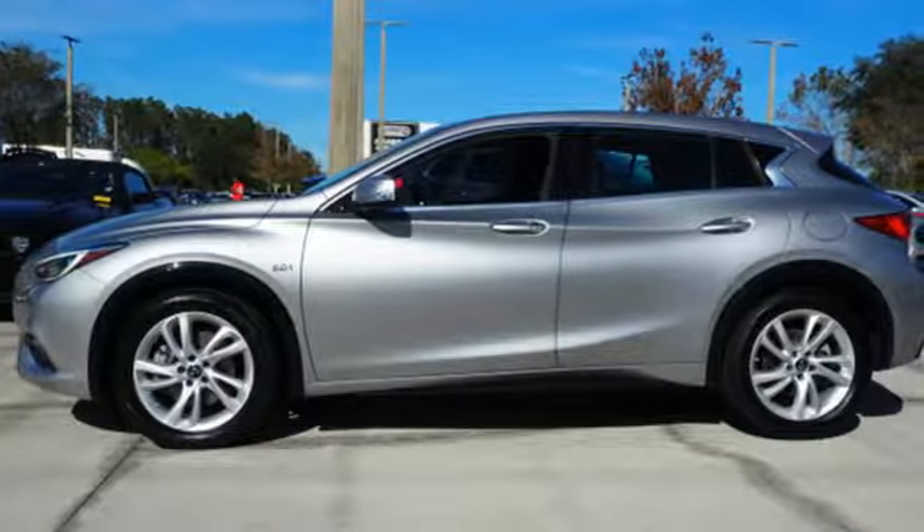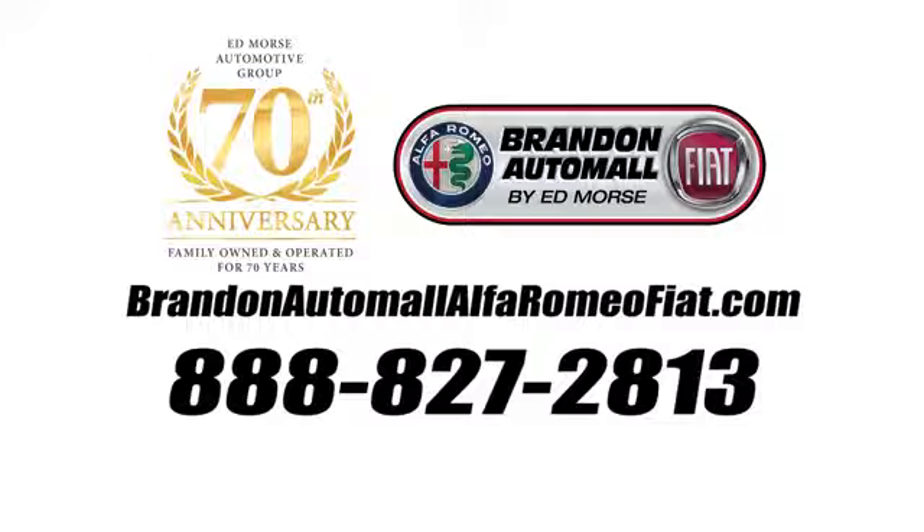There's even more to see in person. Take it for a test drive today. Call us today at 888-827-2813. For value and for service, it's Edmars.